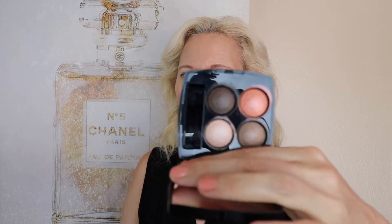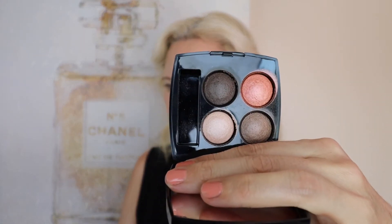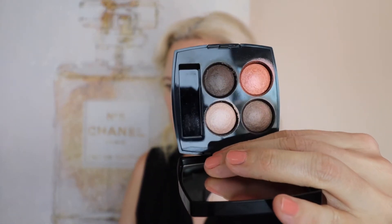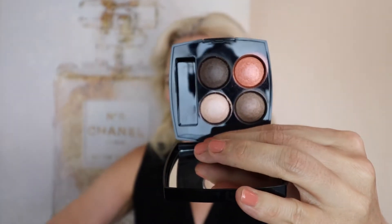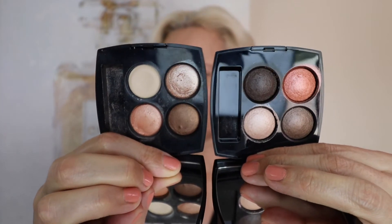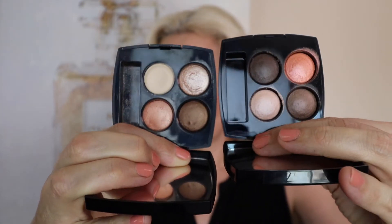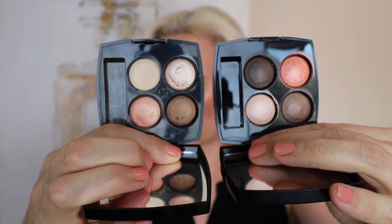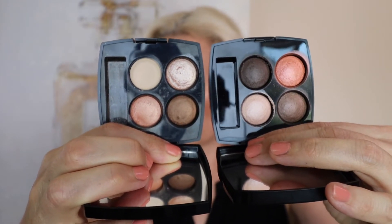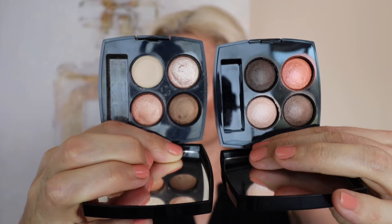So I'm going to get started with this palette here. Let me give you a really good close-up. And I'm going to give you a close-up next to the 314 palette. I think all of these ones are kind of rounded, so I think they're all like a baked gelé formula.